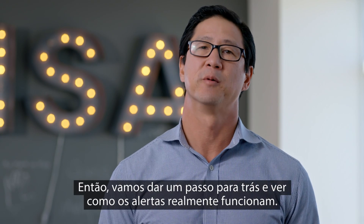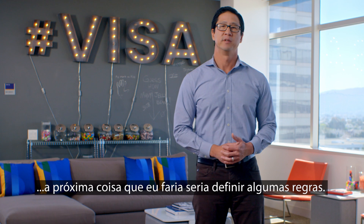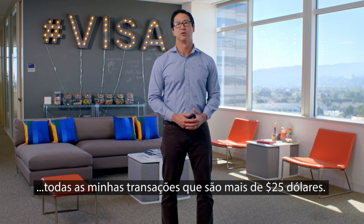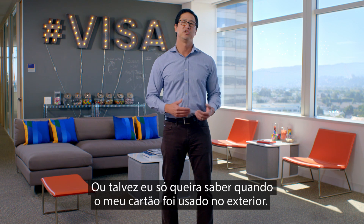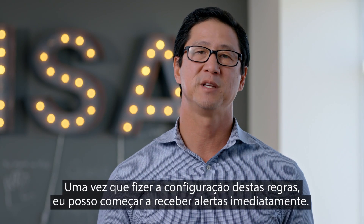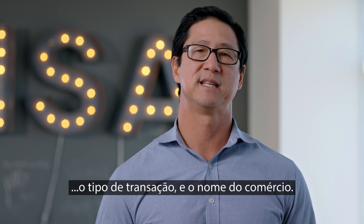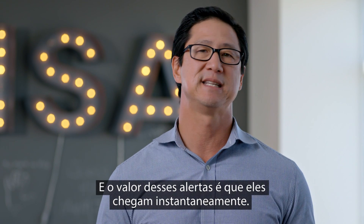So let's take a step back and see how alerts really work. Let's say I've decided to opt into alerts with my issuer. The next thing I would do after I enrolled would be set some rules. For example, I could decide I want to see all my transactions that are over $25, or maybe I want to see everything that happens over ecommerce, or maybe I just want to know when my card's been used overseas. Once I'm done setting up these rules, I can immediately start receiving alerts and I'll start seeing things like the transaction time, the transaction amount, the transaction type, and the merchant name. And the beauty of these alerts is that they arrive instantaneously.